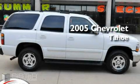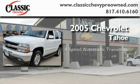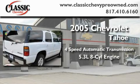This is a certified pre-owned 2005 Chevrolet Tahoe. This SUV has a 4-speed automatic transmission and a 5.3-liter V8.